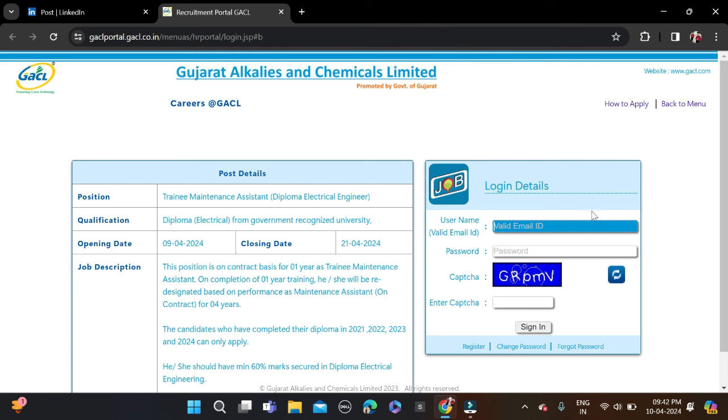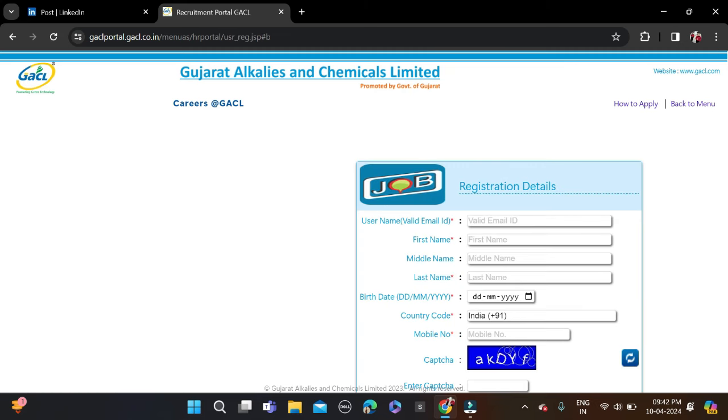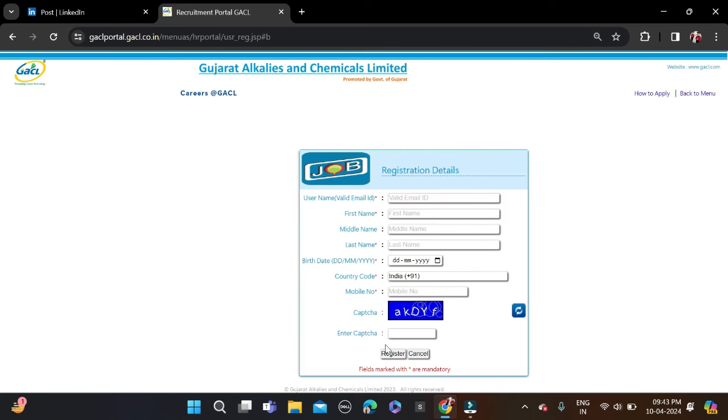If you are new to this platform, click on Register and fill in your email ID, first name, middle name, last name, date of birth, country code, and mobile number. Complete the CAPTCHA, click Register, then Sign In and complete the application form to apply for this opportunity.